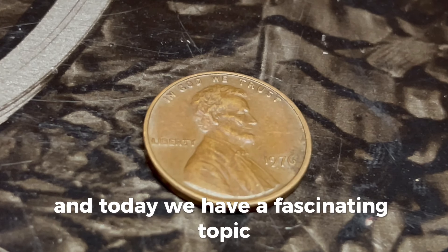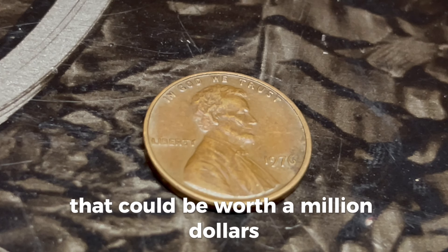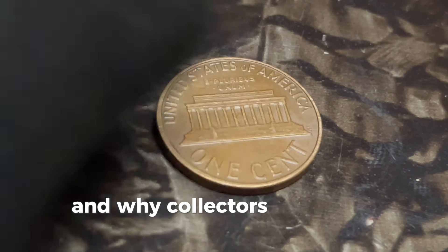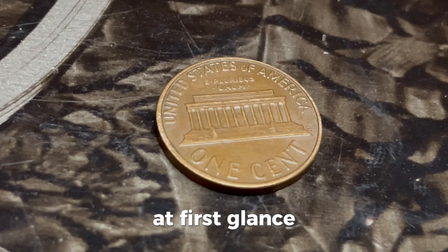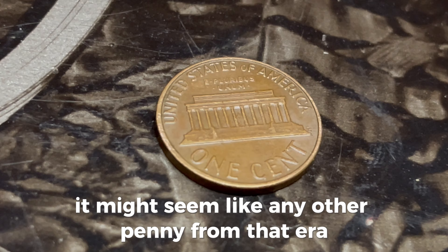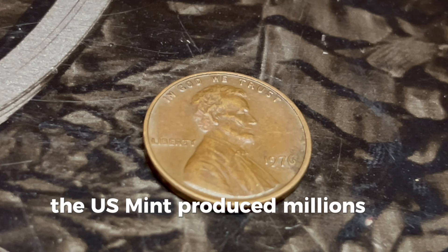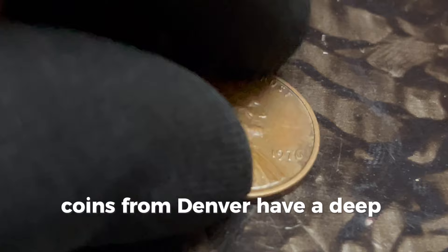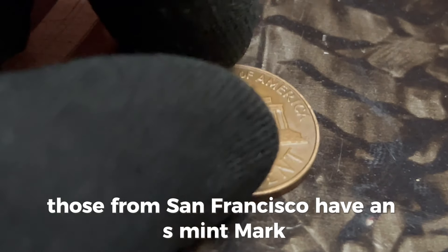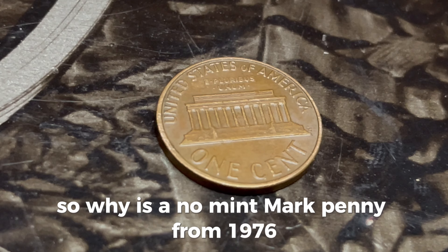Today we have a fascinating topic that's got everyone buzzing in the numismatic community — the 1976 Lincoln penny with no mint mark that could be worth a million dollars. That's right, a penny worth a million bucks. Let's take a closer look at the 1976 Lincoln penny. In 1976, the US mint produced millions of Lincoln pennies at three different locations: Philadelphia, Denver, and San Francisco. Coins from Denver have a D mint mark, those from San Francisco have an S mint mark, and those from Philadelphia typically have no mint mark at all. So why is a no-mint-mark penny from 1976 causing such a stir? The answer lies in a rare error — some 1976 Lincoln pennies with no mint mark were struck with a double die.